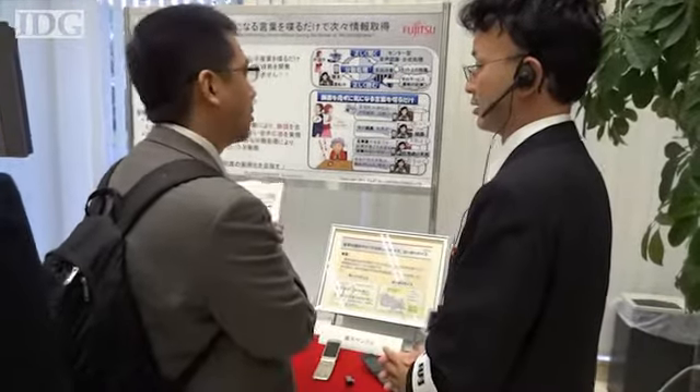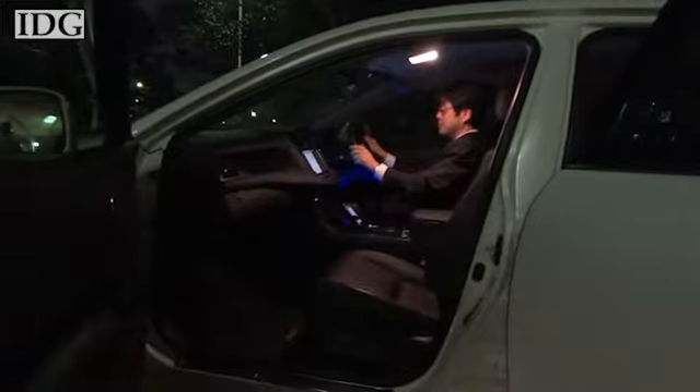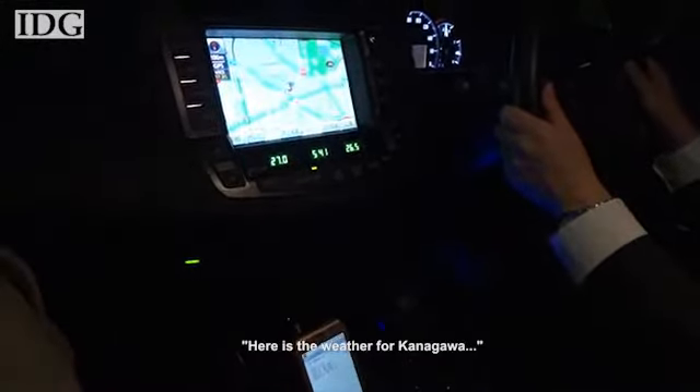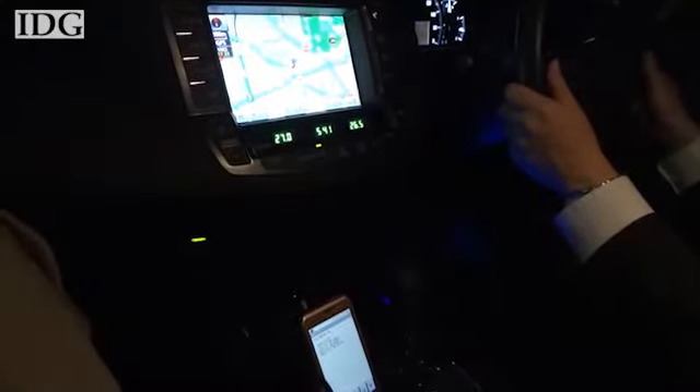The company also showed its interactive voice technology, which runs on smartphones and car audio systems. As many Japanese words have the same pronunciation, research fellow Kazuhiro Watanabe said the system attempts to use previous queries and context to come up with the correct word for a situation.